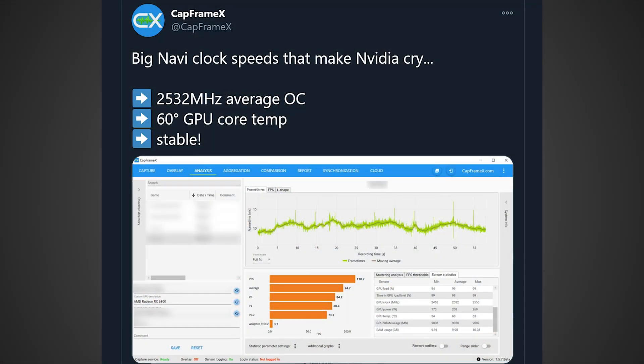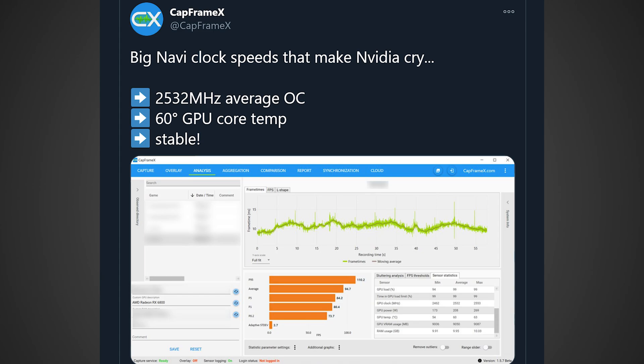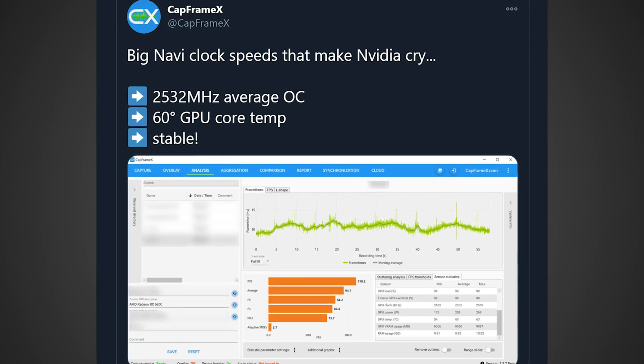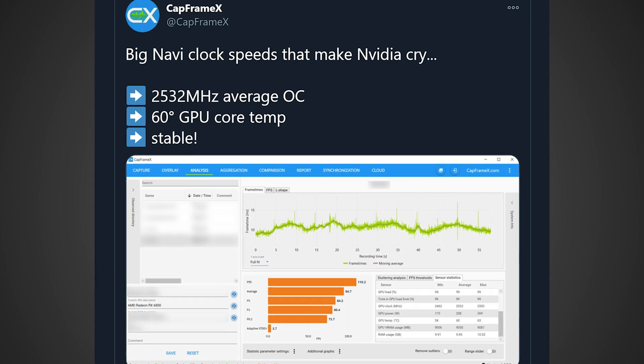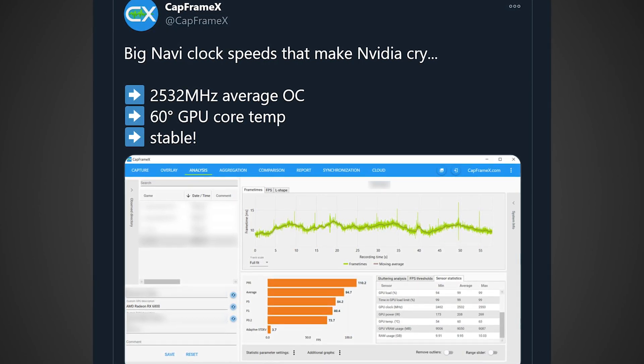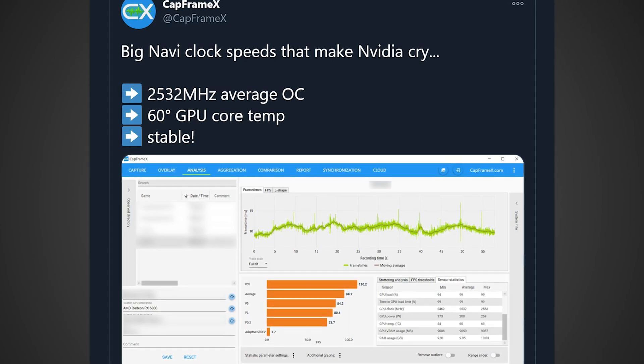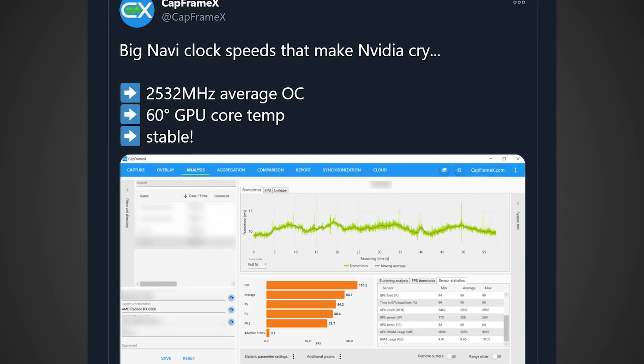If you do like this video, make sure to smash that like button. If we go ahead and take a look at what he posted, he said that Big Navi clock speeds make Nvidia cry. Apparently this RX 6800 was able to hit a 2,532 MHz average overclock at 60 degrees Celsius for the core temperature on the GPU, and it was apparently 100% stable.